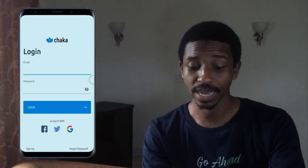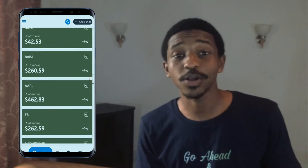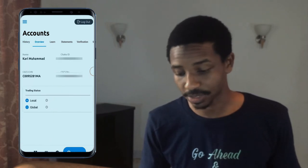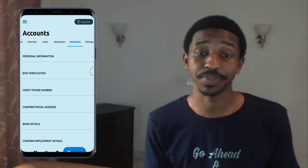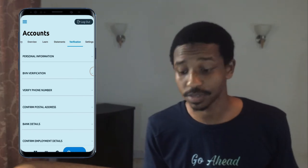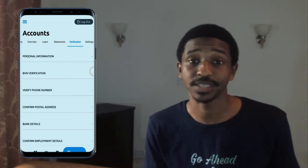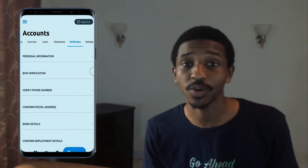Let me log into my account and show you how you can buy stocks. After you're done with the registration, the first thing you want to do is click on the profile button. You'll see the history of your transactions and the overview of your account. Go ahead and check the verification section — that's the first thing to do before you start buying stock. You'll see sections like personal information and BVN verification where you can add all the details needed.